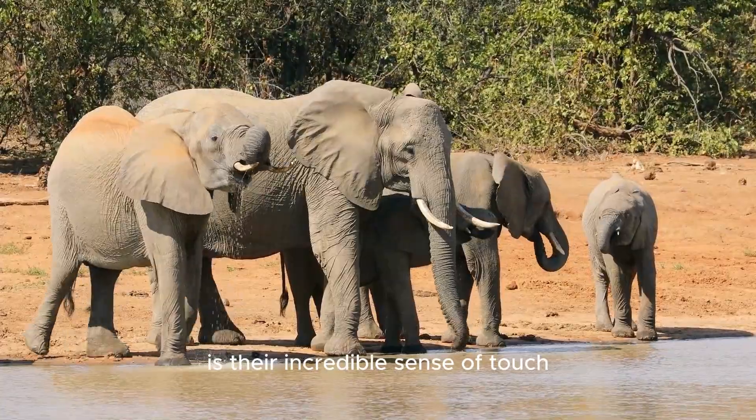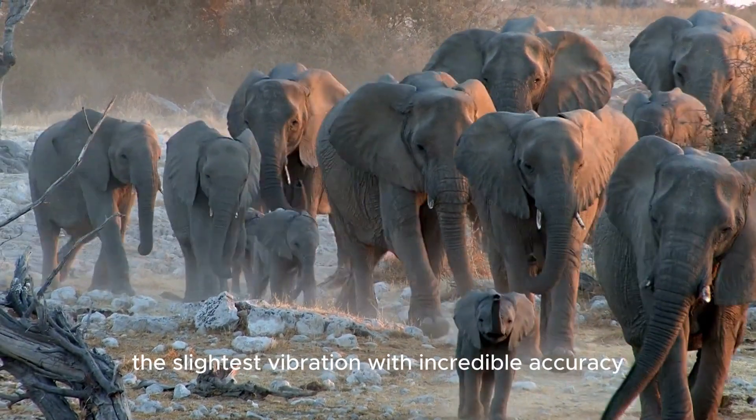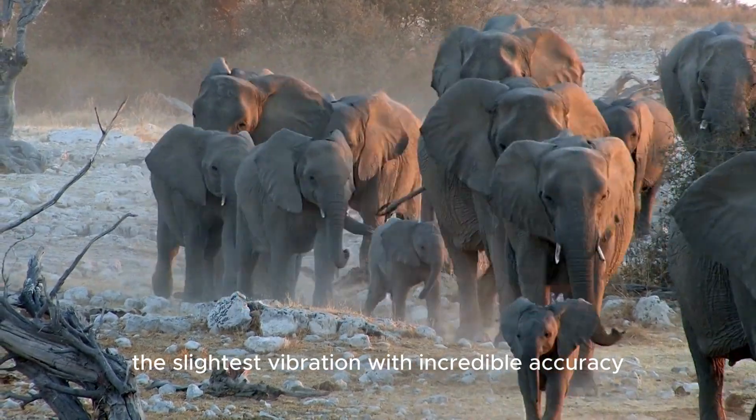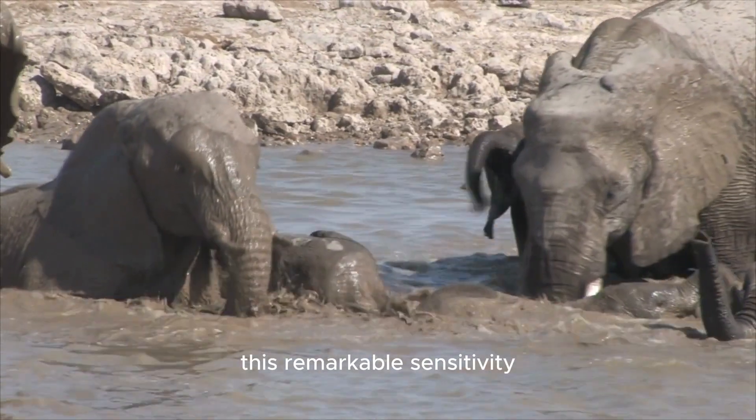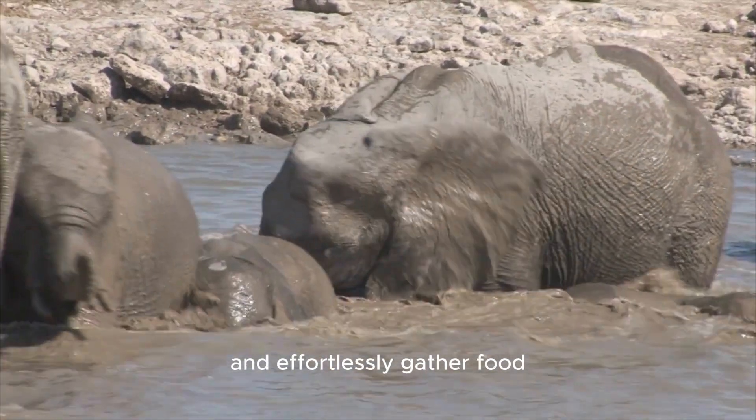What's truly mind-boggling is their incredible sense of touch. An elephant's trunk can detect even the slightest vibration with incredible accuracy. This remarkable sensitivity enables elephants to communicate, explore their environment, and effortlessly gather food.